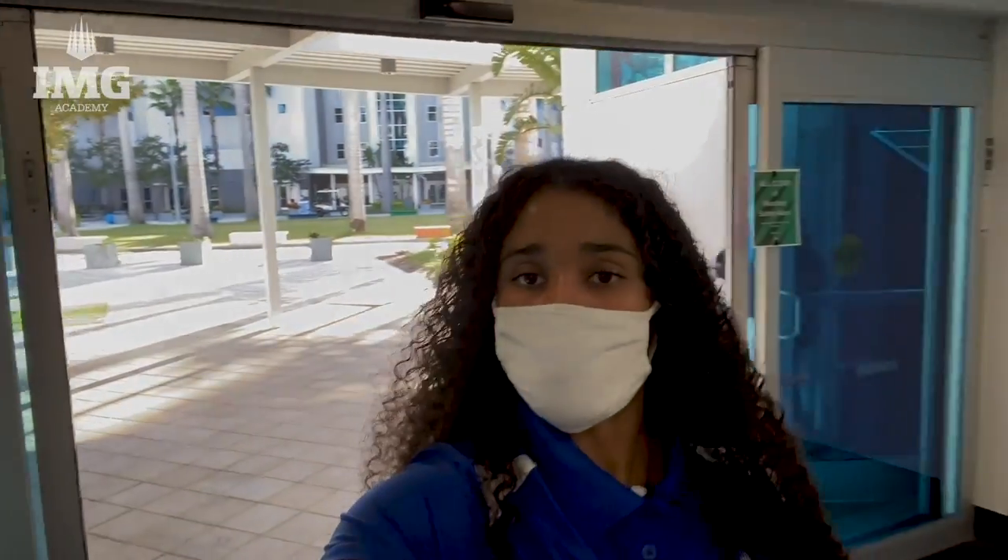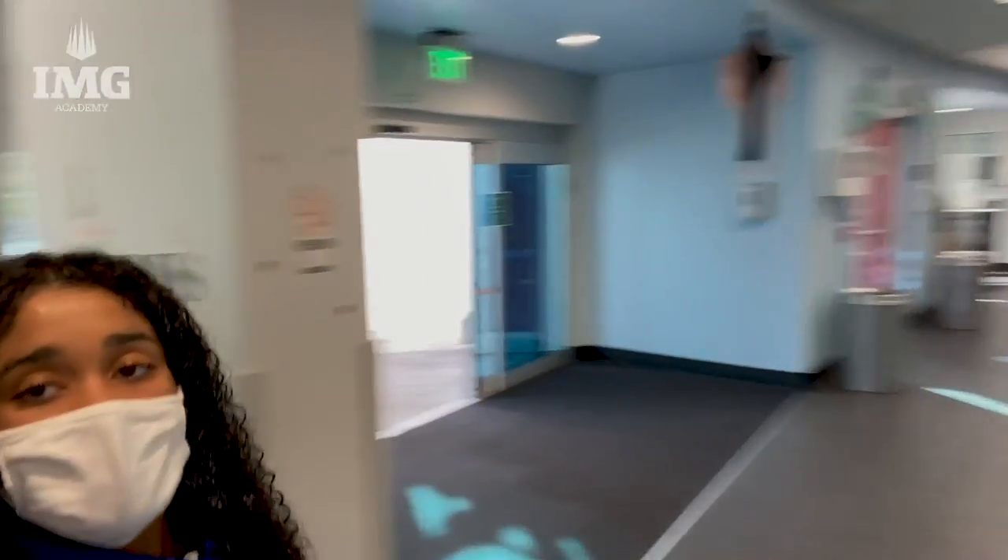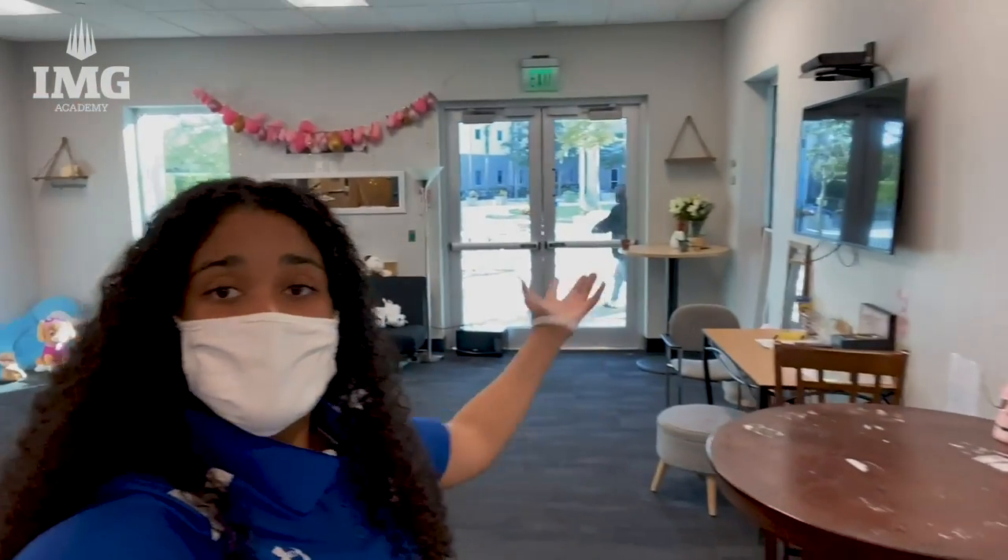We are now in the West dorm. There are two common rooms on the first floor. This one has some desks, a TV, a bunch of couches, and some pillows. I usually come down here to get some homework done with some of my teammates and also socialize with other girls from other teams.